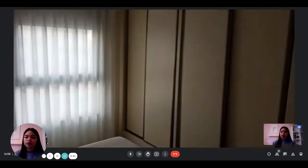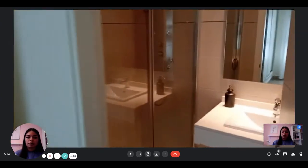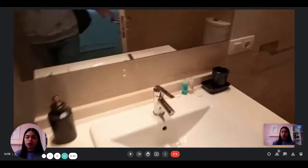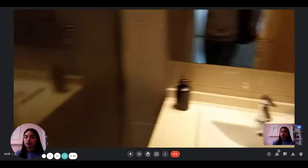You have a big double bed and spacious built-in wardrobes. And then here you have the private bathroom, which has a shower, a sink, and a toilet. It's a complete bathroom with a mirror as well.